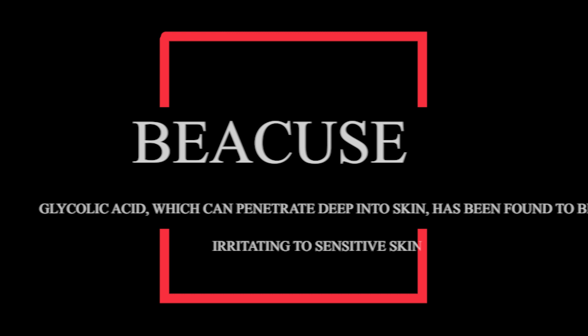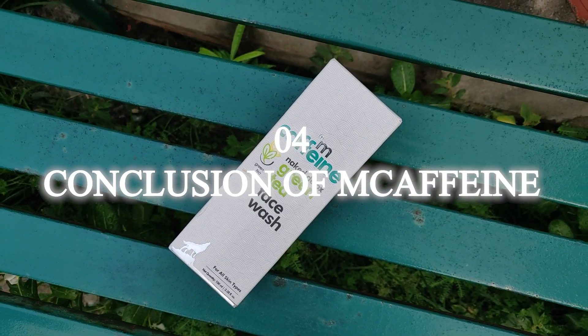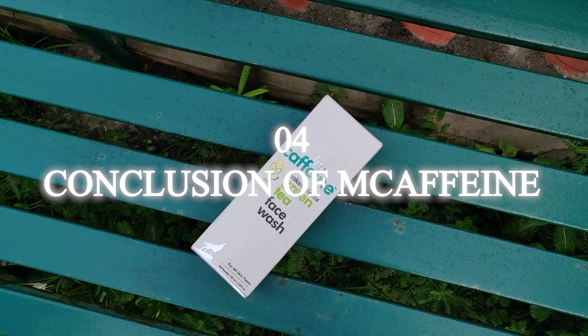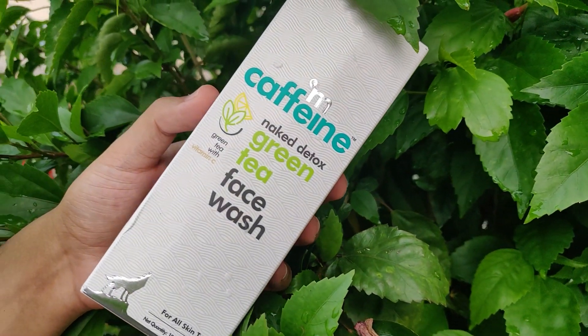Regarding MCaffeine's claim that it's for all skin types — that's not entirely accurate. As mentioned, it contains glycolic acid, which can be very irritating for sensitive skin. So I would not recommend it for sensitive skin. You should definitely do a patch test first. It won't exactly reverse pollution and sun damage as claimed, but it will definitely help protect your skin. It is particularly useful for normal and dry skin, but I would not recommend it for sensitive or acne-prone skin.